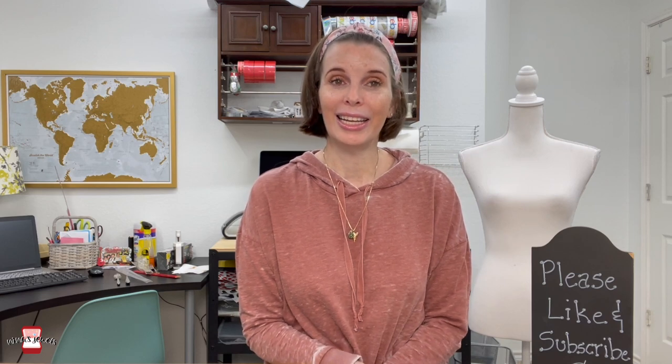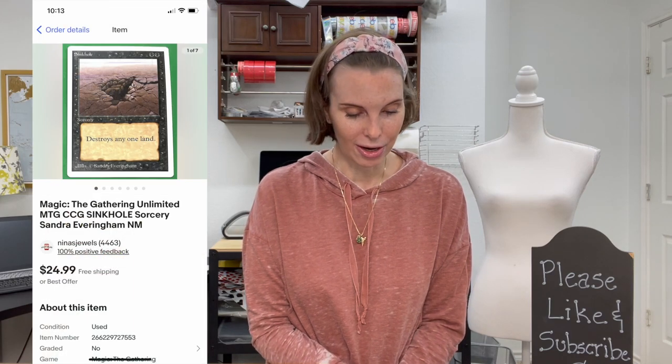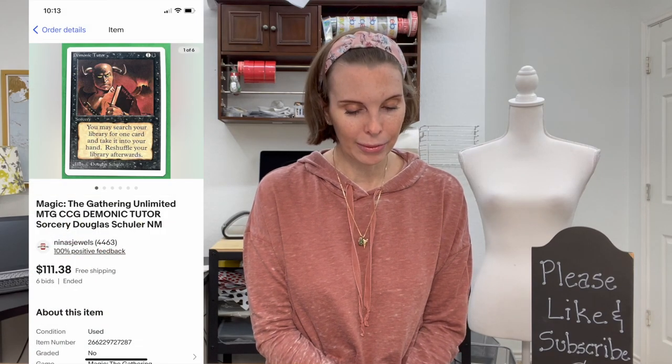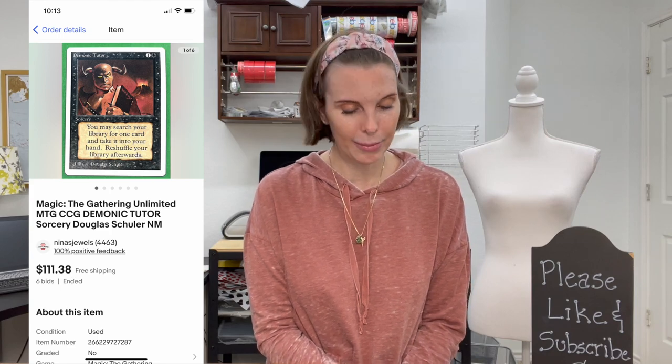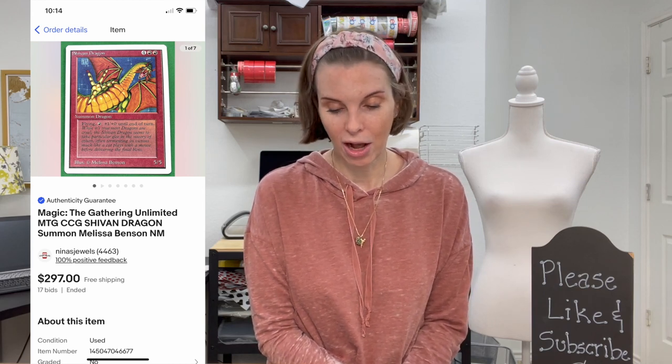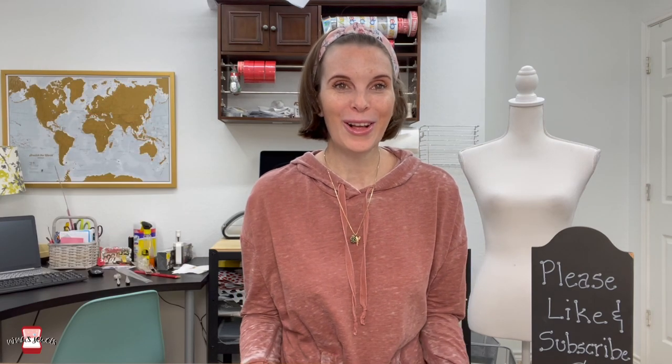Last but not least, the collectible cards from my husband's personal collection. This week we had no low-value cards (under $10) sell, but a really good week for high-value cards. We sold three: a Magic the Gathering Unlimited Sinkhole card sold for $21.18 on best offer; a Magic the Gathering Unlimited Demonic Tutor sold for $111.38 on auction; and a Magic the Gathering Unlimited Shivan Dragon sold for $297 on auction. We got positive feedback on all three.